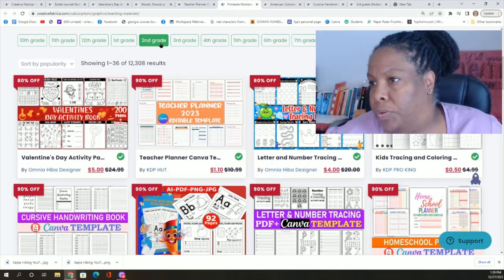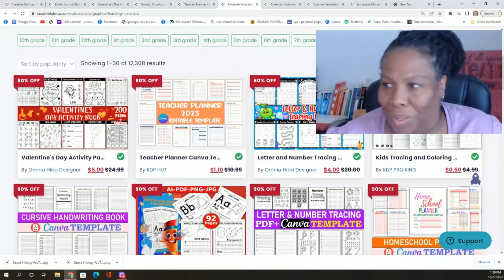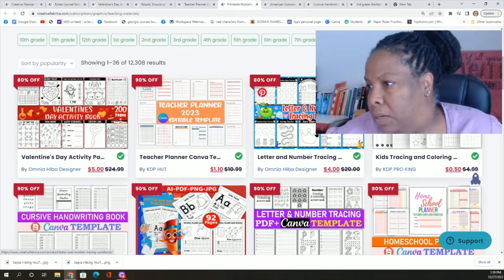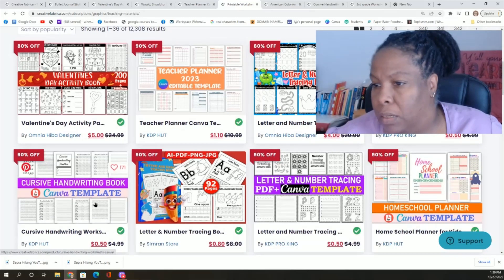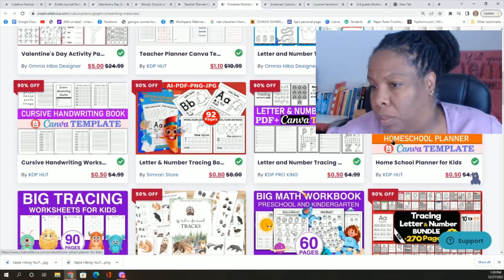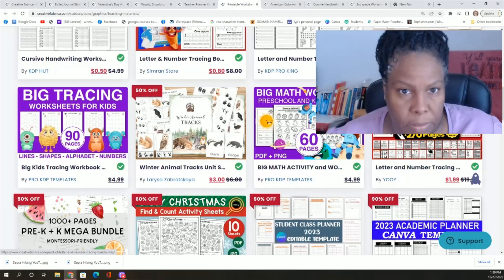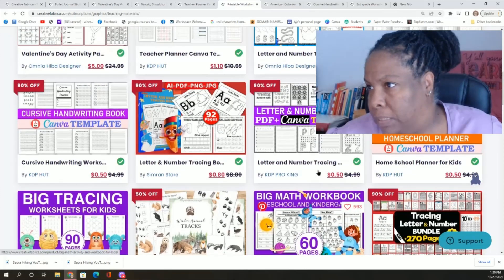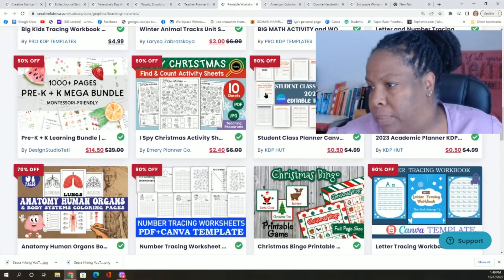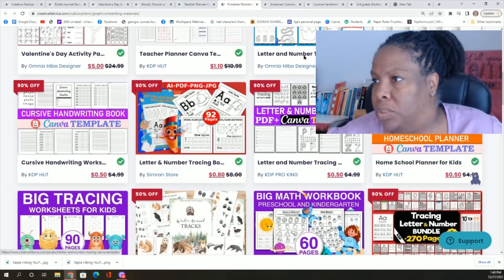They have resources for kindergarten, pre-K, 1st, 2nd, 3rd through 9th, 10th, 11th, and 12th. It's in alphabetical order, not chronological order, but all the grades are there. Valentine's, teacher planner, letter and number workbook, tracing, cursive — lots of cursive. A lot of kids these days don't get to learn cursive. Another homeschool planner, worksheets for kids, math workbooks — entire workbooks. Christmas things, anatomy and human organs — very useful, that sort of thing.